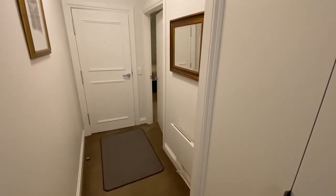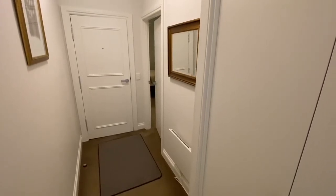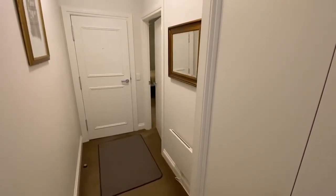Hi there, this is Jay from the Buxton Real Estate Group and you're watching a virtual walkthrough tour of G14 at 360 St Kilda Road, Melbourne.